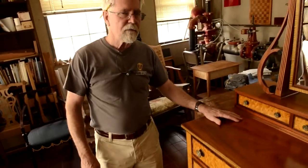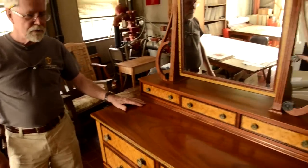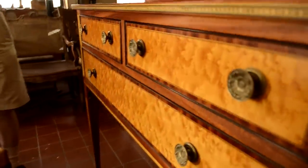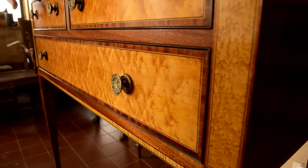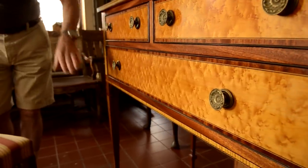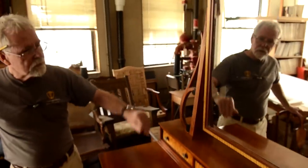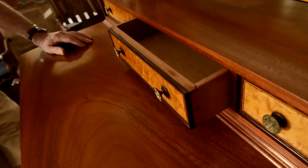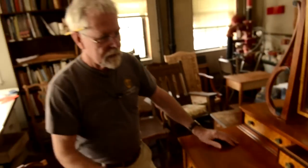Some of the pieces that you see around the shop here are examples of work that the students have done, and some examples of the workshops that we run as well. One of my full-time students, Freddie Roman, made this beautiful Seymour dressing table, which is made out of mahogany and bird's eye maple, and he made up all these bandings as well. He's got these beautiful scrolls on it, and of course the drawers are all dovetailed together by hand, just as it would have been in the 18th century.